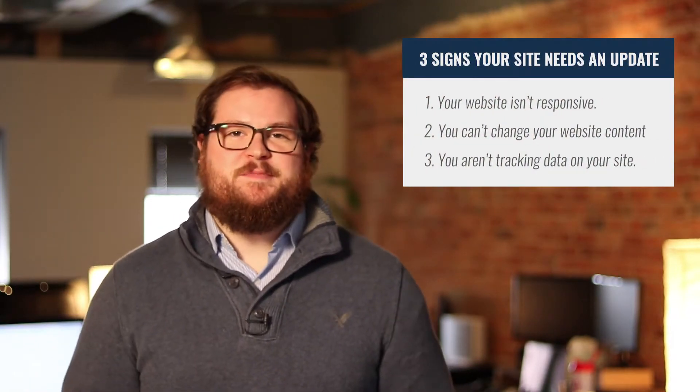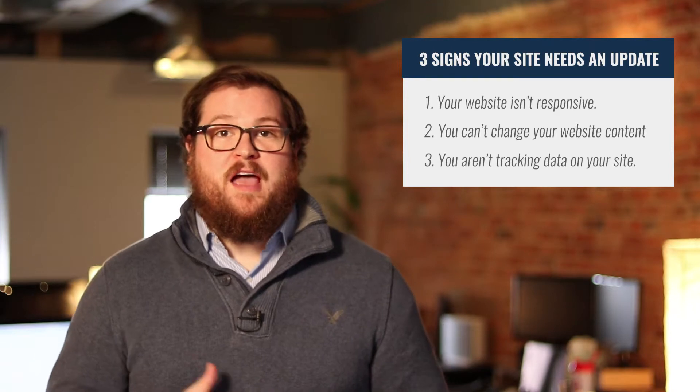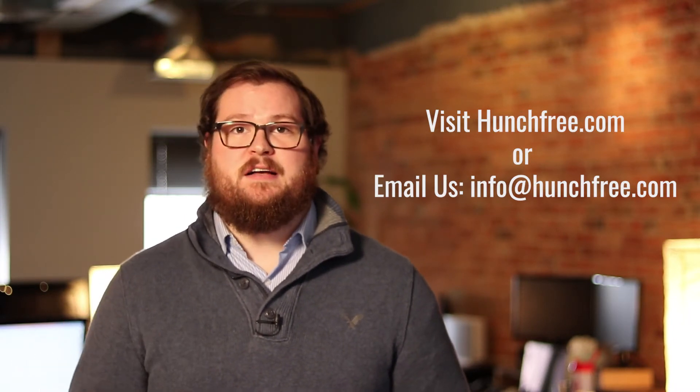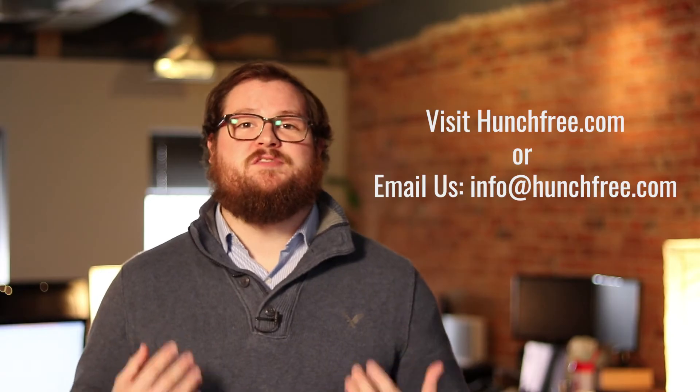So if any of these items struck a chord with you or have you thinking about the current state of your website, we would love to chat. Visit hunchfree.com and fill out our form, or email us at info@hunchfree.com and we will get back with you as soon as possible.